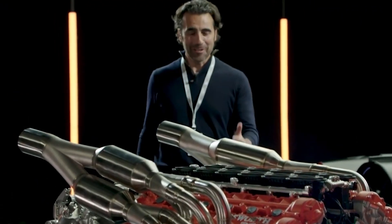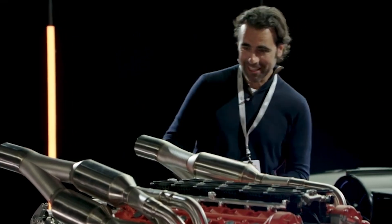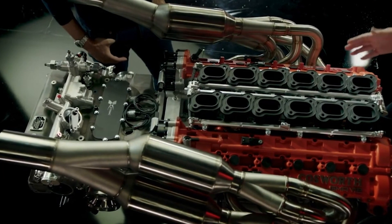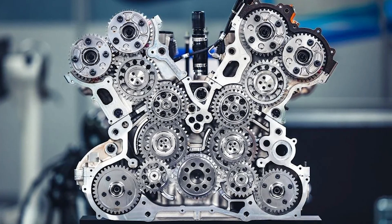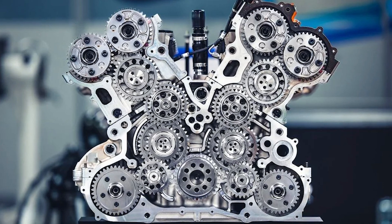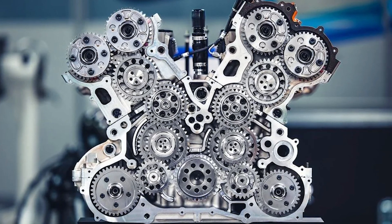At 12,000 rpm, normal timing belts simply can't handle the stress. So Cosworth opted for a bespoke gear drive system — a racing technology that ensures precise valve timing and reliable operation at extreme revs.